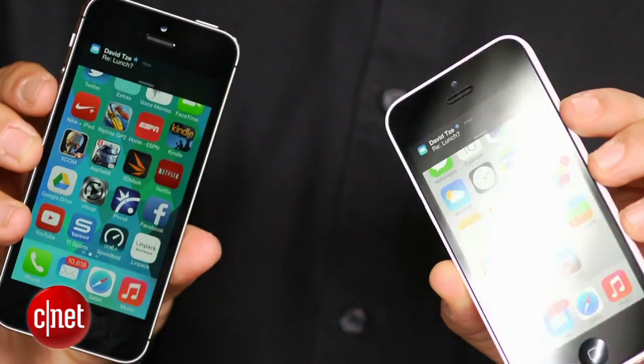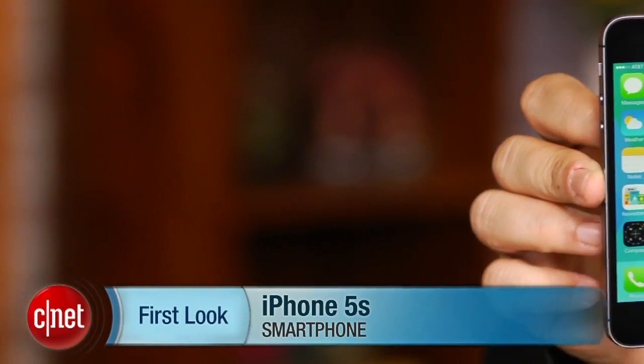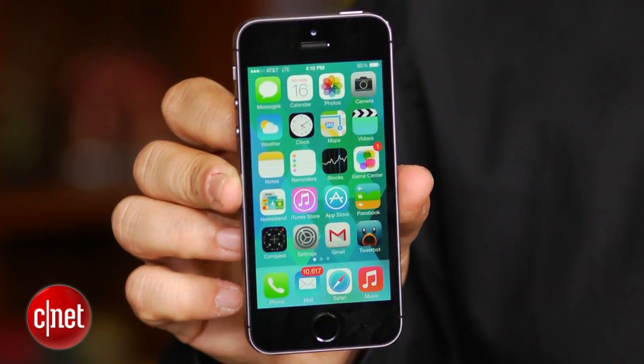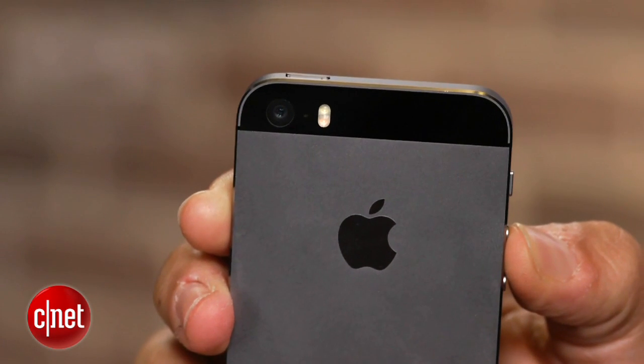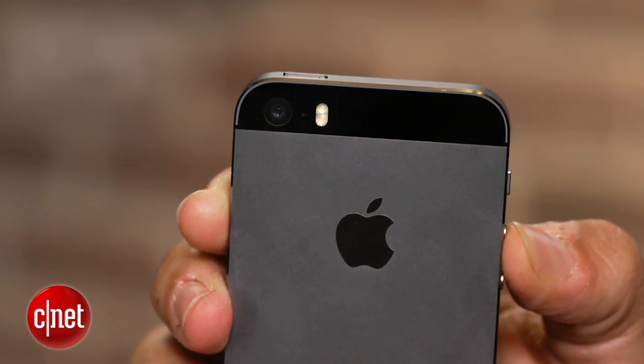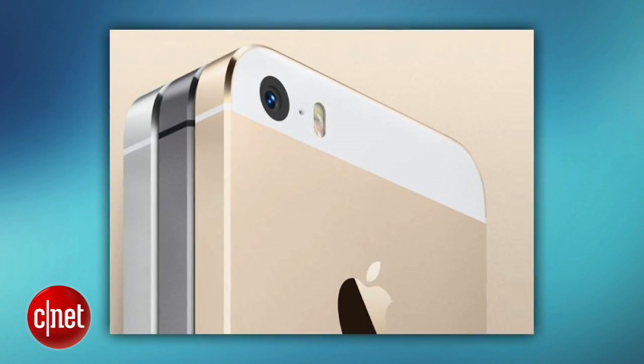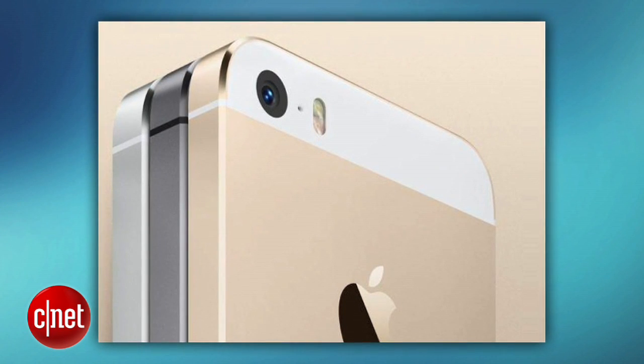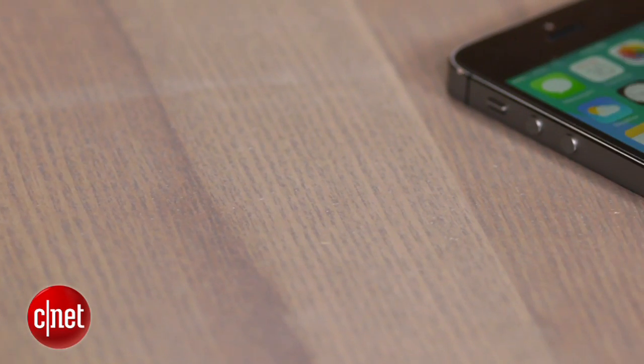The iPhone 5s looks a lot like the iPhone 5 — almost exactly like it — except for a few new color schemes. This is space gray versus black, because it's two-tone. You know about the gold iPhone, which kind of looks a little more like a light bronze, and there's also a white silver iPhone. The same exact look as last year.